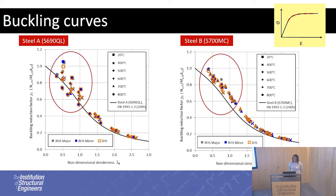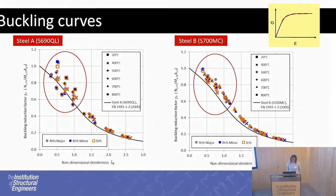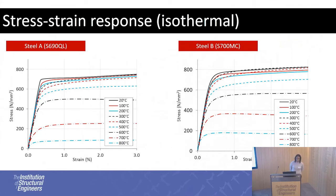Below a non-dimensional slenderness of 1.5, buckling occurs in the transition from the linear to the non-linear part of the stress-strain curve. Looking at the stress-strain responses for both Steels A and B, this is influenced by the roundness or curvature of the stress-strain response, described using the strain hardening parameter. For Steel A, the strain hardening parameter varies from 8 to 100, with 100 representing an almost bilinear response at 20 degrees and around 8 at 800 degrees. For Steel B, the shape of the stress-strain response is quite consistent, which probably explains the less scatter in buckling coefficients for Steel B compared to Steel A.